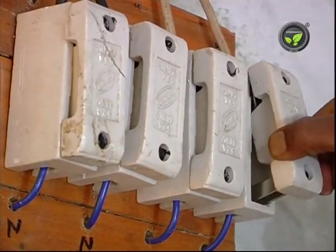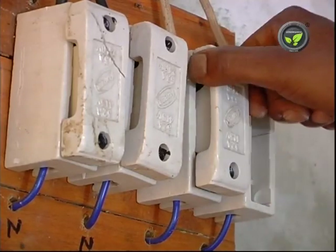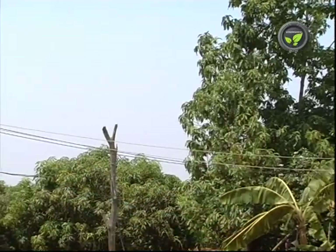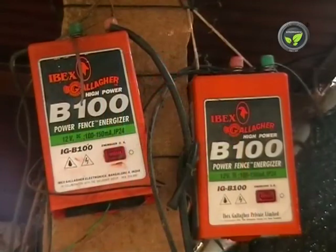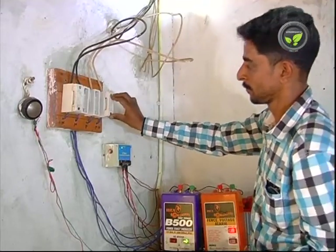This is the cut-off fuse system. It physically disconnects the fence wires from the fence energizer unit. During rainy season, lightning flows very high voltage back to this unit from the fence wire. If not disconnected physically, the unit gets destroyed. Hence, this cut-off fuse is a must.